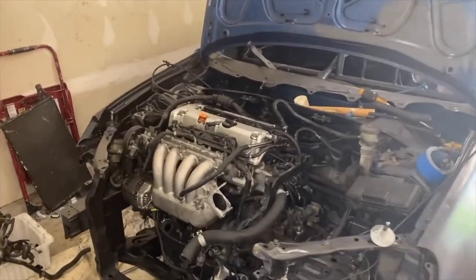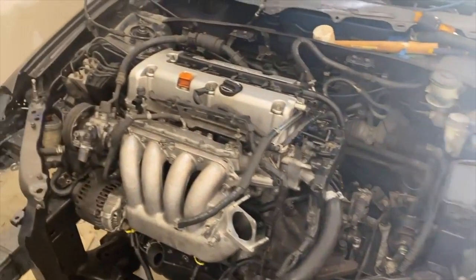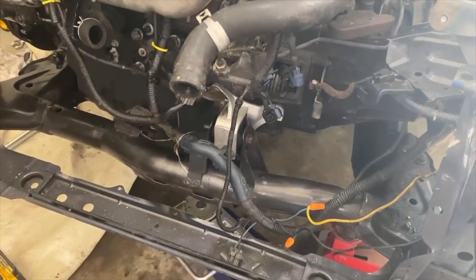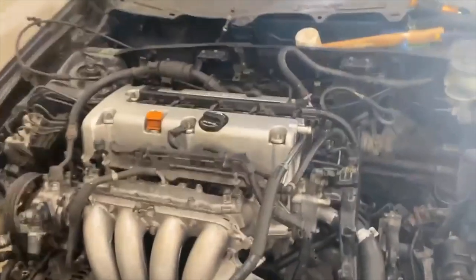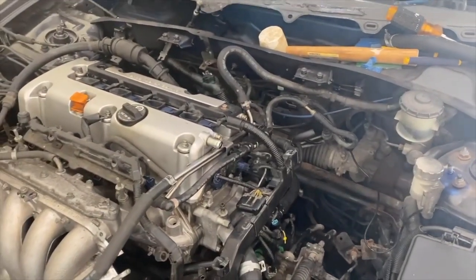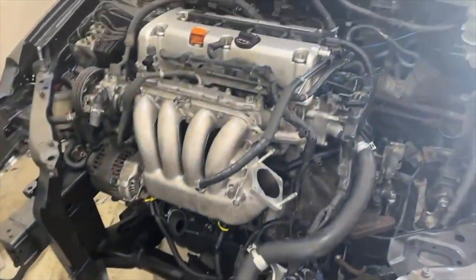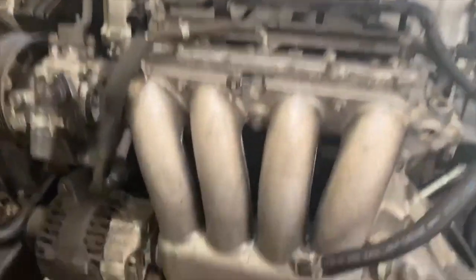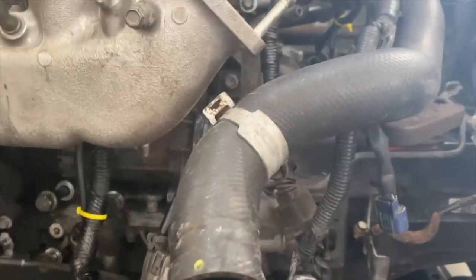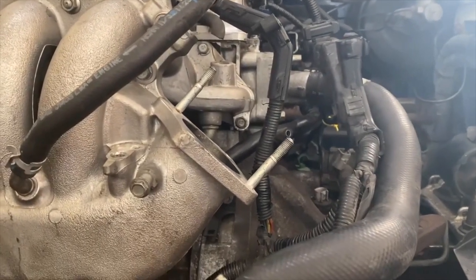The new engine is in. We have the motor mounts secured on both sides, got a new front motor mount put in because we needed one there. I need to go ahead and replace the one in the back as well. I've been going through and hooking up the engine harness on each section. What I'm waiting on is the throttle body - I have to get a conversion plate for this throttle body.